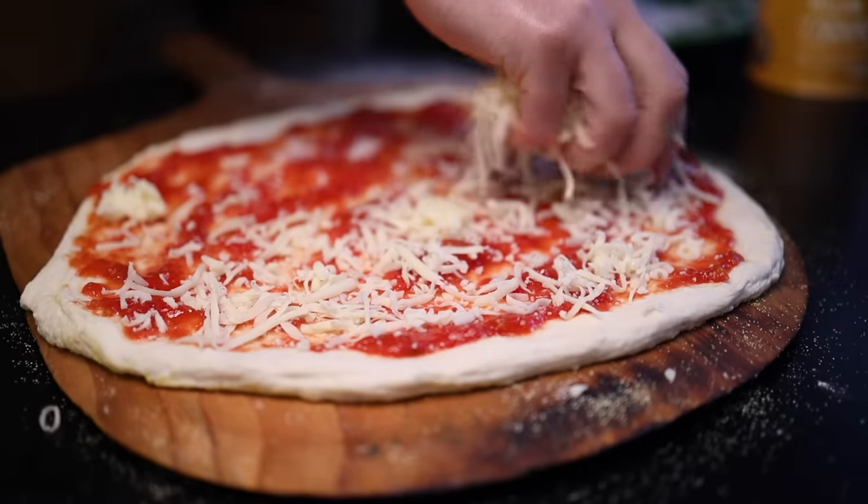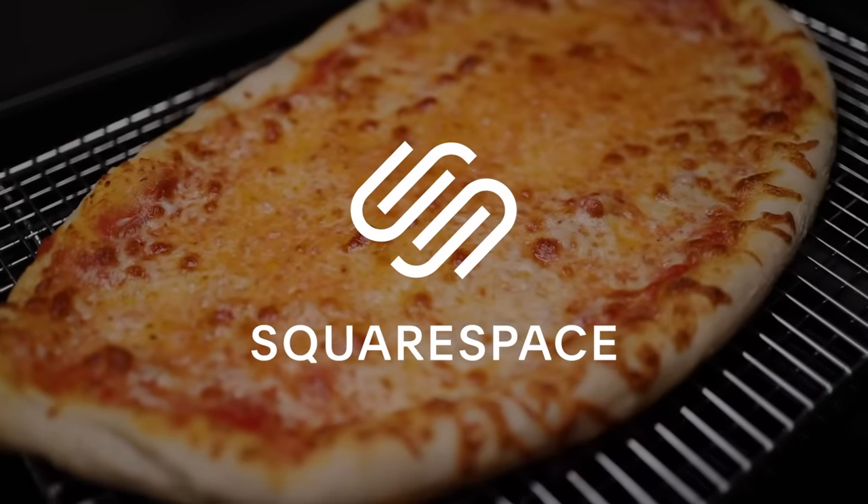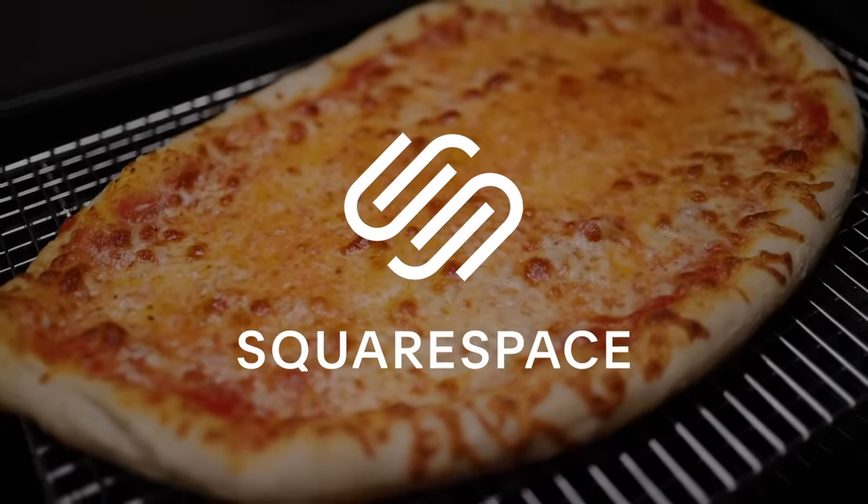This video about the best cheese for pizza is sponsored by Squarespace, the best way to build and run a website if you don't want to have to do all the hard stuff yourself. Get 10% off your first site with my link and code in the description.